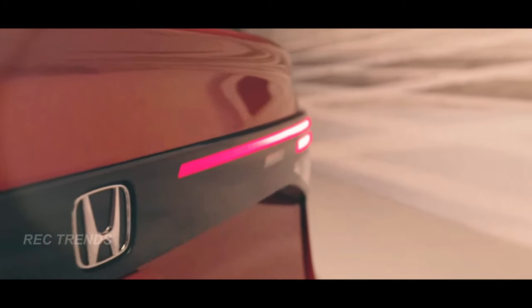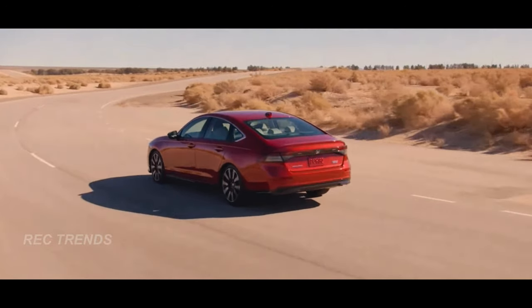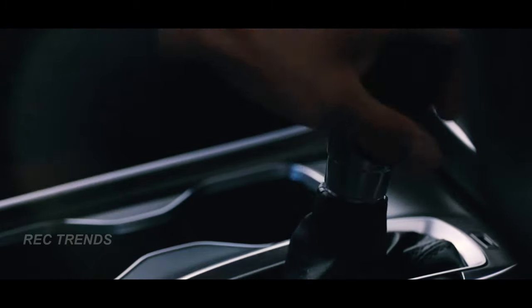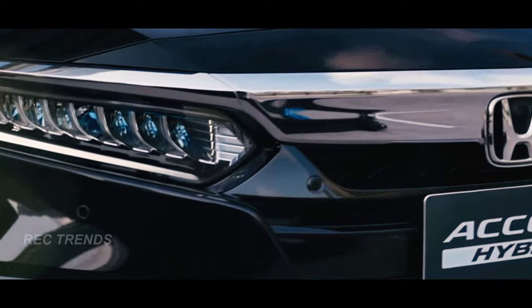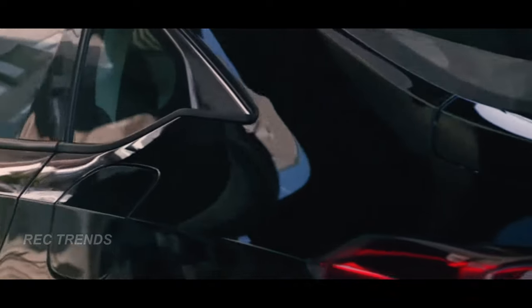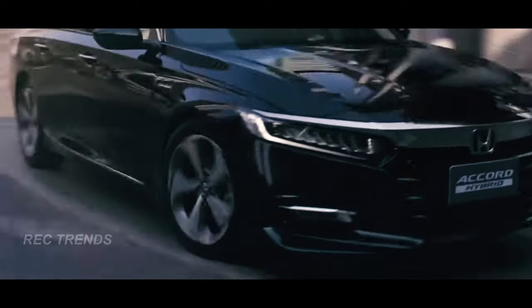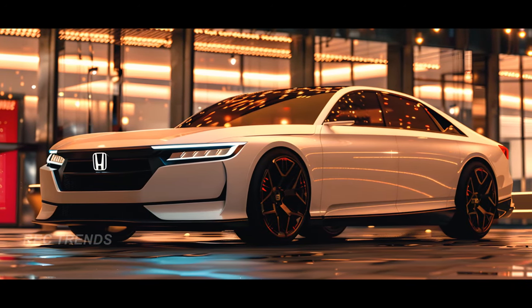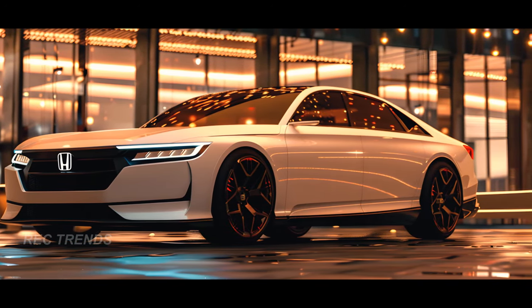The Honda Accord — a name that's practically synonymous with excellence in the world of sedans. It's been dominating the midsize sedan market for years, and for good reason. Known for its solid fuel economy, ample comfort, and easy drivability, the Accord has earned its stripes as one of the best in its class. And with Honda's reputation for reliability backing it up, it's no wonder why the 2025 Honda Accord continues to carry the torch.